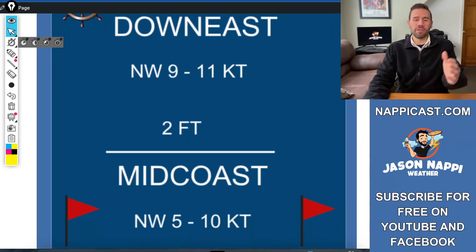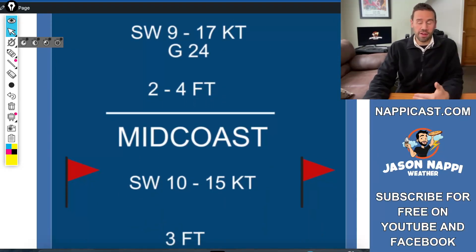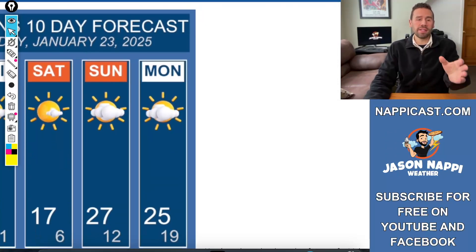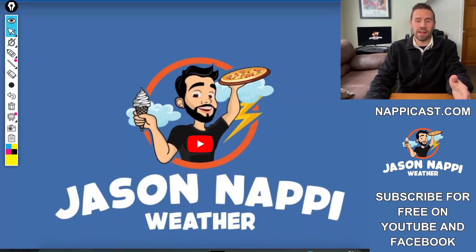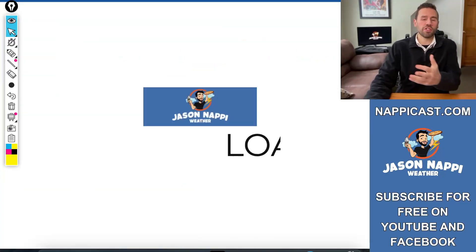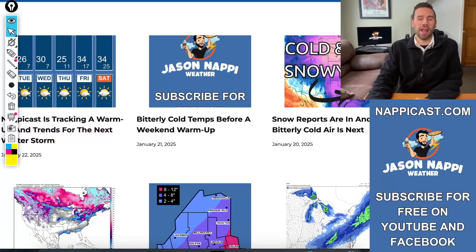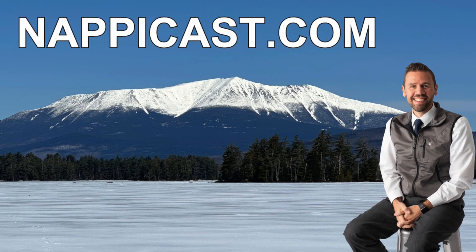For the Mariners, the forecast on NappyCast.com is always there every day for the next 48 hours. On JasonNappyWeather.com, I have my blog with the current video I'm uploading right now, plus my live stream on YouTube available 24/7. If you want to read about the weather and look at the weather maps behind the scenes, you can click on this and I'll have it updated very soon. Thank you for watching Jason Nappy Weather — subscribe for free on Facebook and YouTube. Have a great rest of your day.